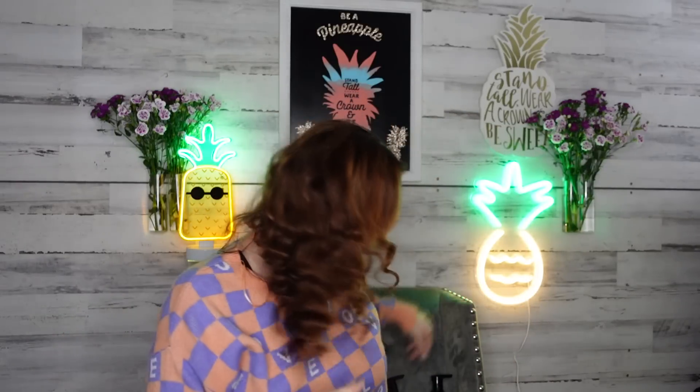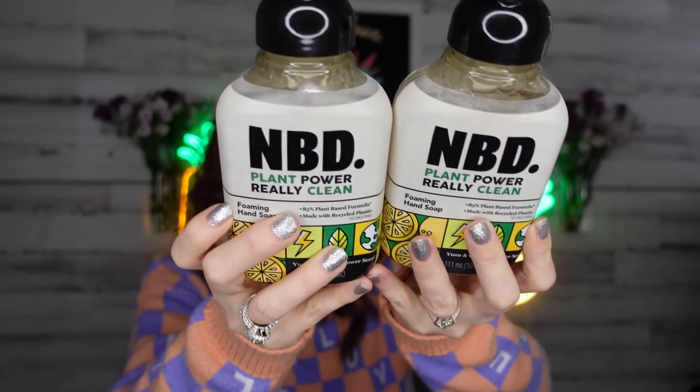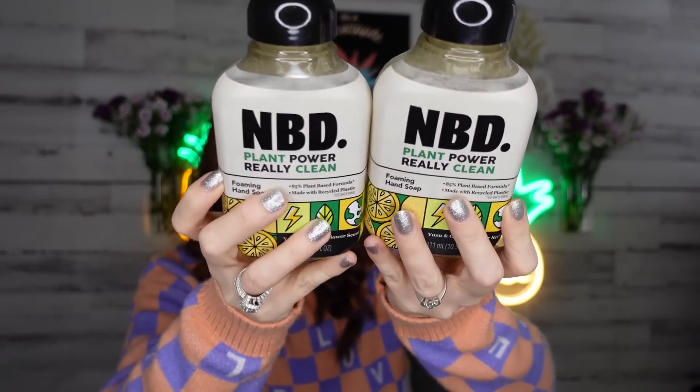The NBD Plant Power really clean foaming hand soap — I buy this at Target all the time and could not believe it was at the Dollar Tree! I got the orange flower scent. There may be other scents floating around too. This is the time to stock up on name brand hand soaps at Dollar Tree. I picked up two, and at $1.25 that's not bad. I'm loving that Dollar Tree is getting amazing brand name items.